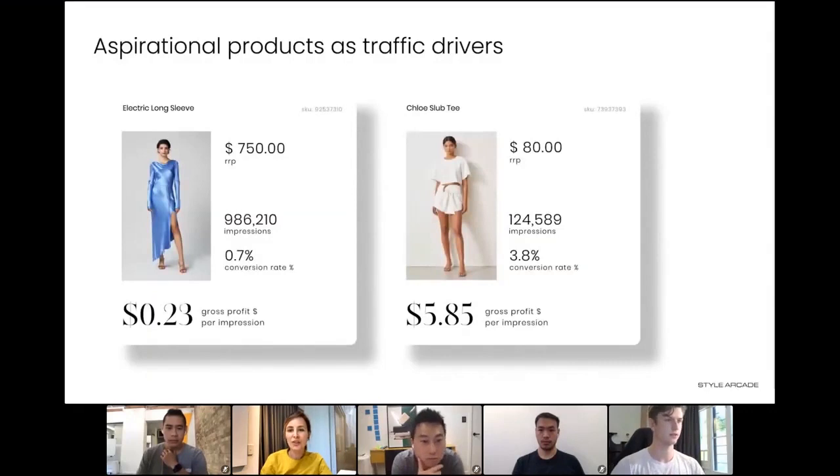How to drive traffic through your product offering. If you think about these two products here that we're looking at, on the left we've got a $750 dress. If you look at just below that, it's driving about a million impressions — eyeballs to your site through that dress and a click-through. It's obviously getting customers engaged.